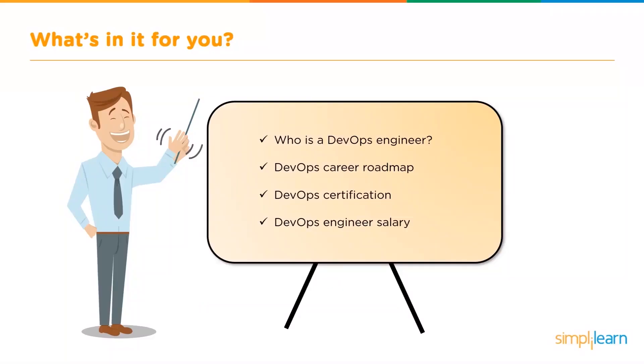Before we begin how you can actually become a DevOps engineer, let's look at what we'll be going through in this video. First, we look at who is a DevOps engineer, followed by the DevOps career roadmap. We'll then look into a DevOps certification, and then finally, the salary trends for a DevOps engineer.